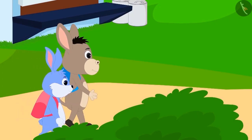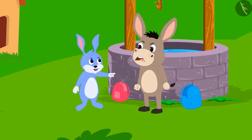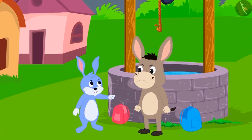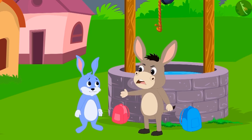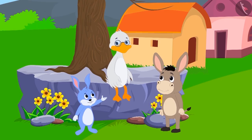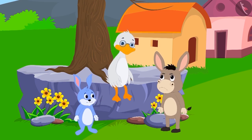Bunny and Bola are going to school. The two suddenly start fighting about who is smarter. Bunny said to Bola, 'I am smarter than you.' Then Bola replied, 'Is that the case? Why don't we ask Bola uncle who among us is smarter?' Bunny asked Bola uncle to settle the matter.